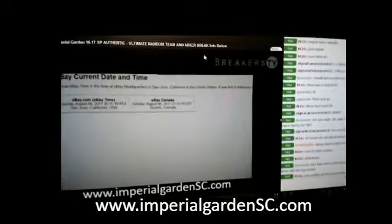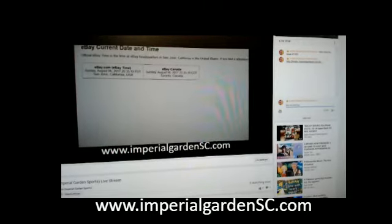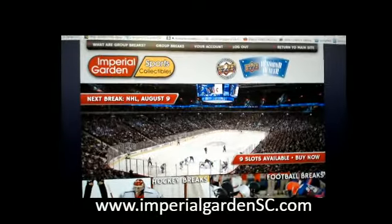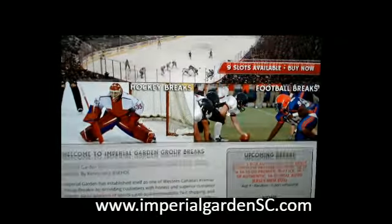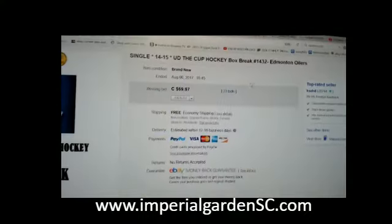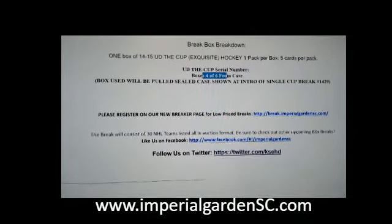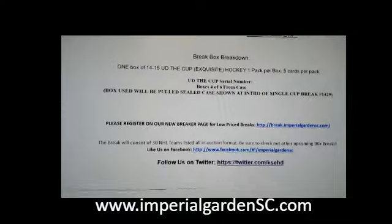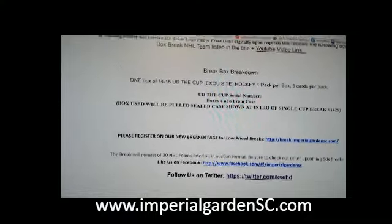We are live on Breakers TV and live on YouTube as well. For anyone that has to register on BreakSite, register count there. There is one jersey mixer up right now and we may post a second one — that one is filling up pretty quickly. This is break 1432, box number 4 of 6 from our 6-box case. For anyone that has been following the break that goes on Thursday when we open the case, we'll post 1429 below.